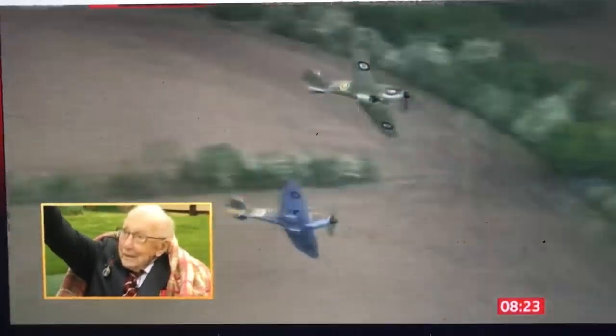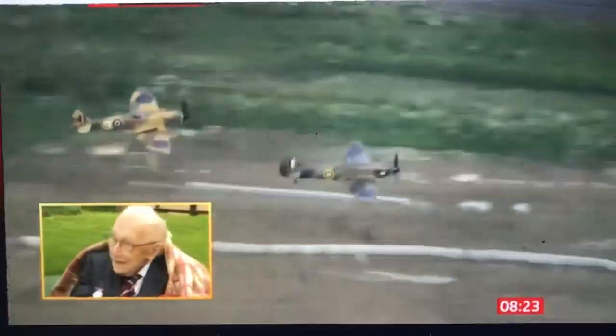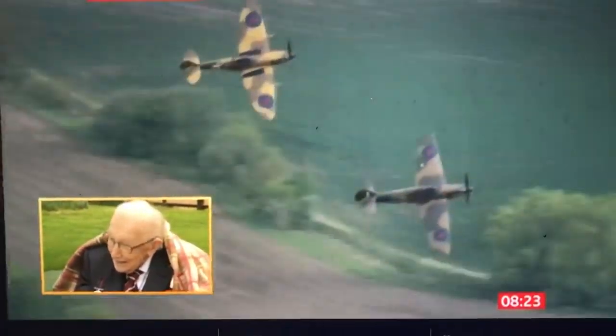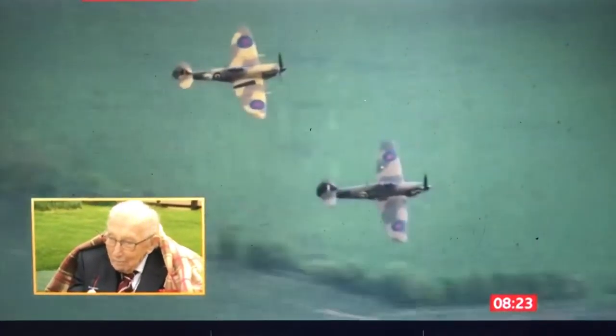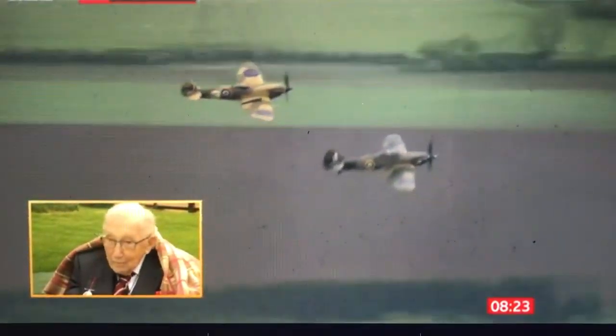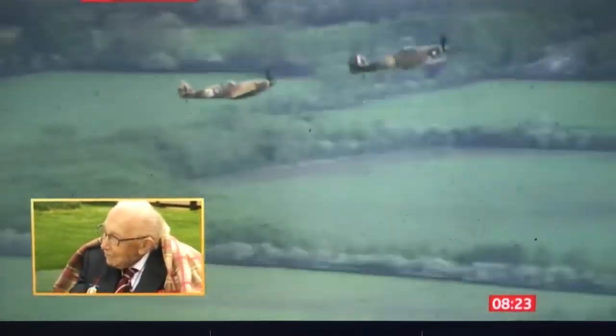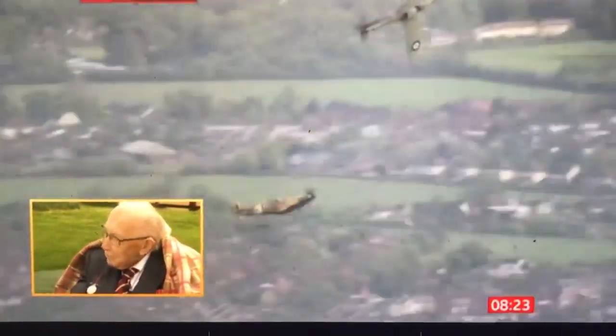Look at this — here they come again. It's so lovely to see Captain Tom waving as they fly overhead. They're going to come around again for a third pass.